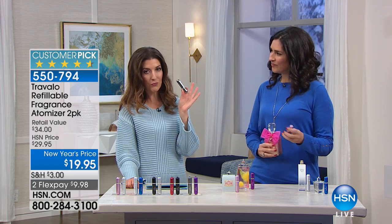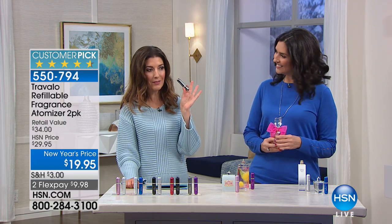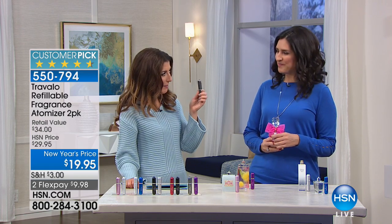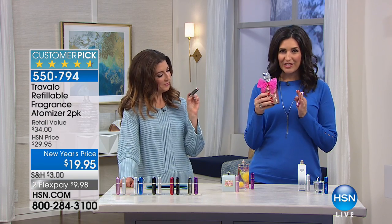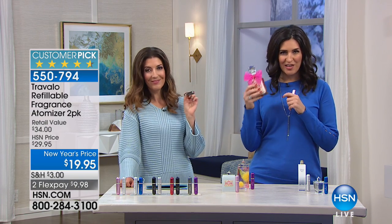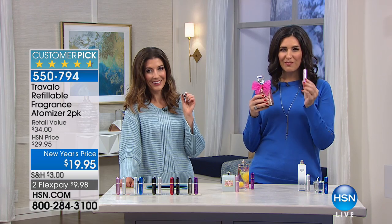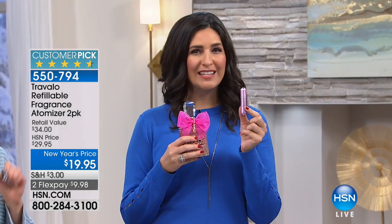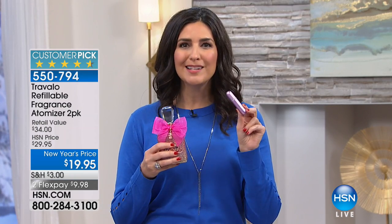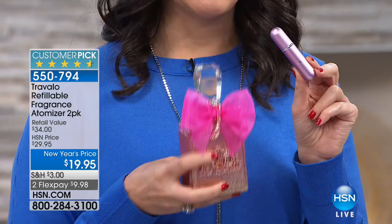This is a refillable fragrance atomizer. What is an atomizer? An atomizer allows you to take any fragrance you have in one of your large bottles that you can't travel with, and you get to put it right in here into your travel atomizer. It does so without your fragrance ever touching the air, which means your fragrance is not going to break down in the process.